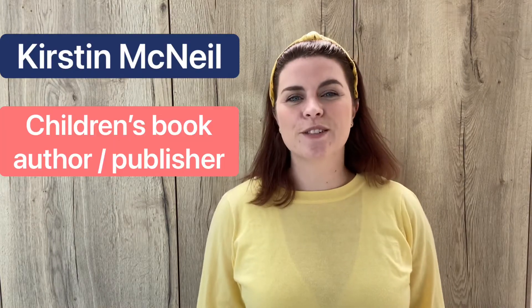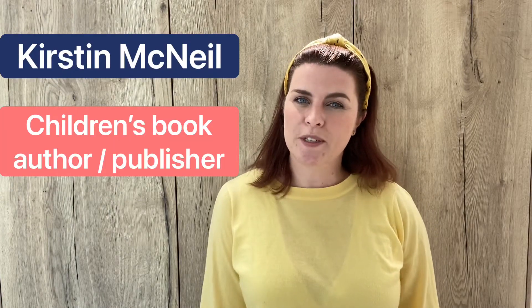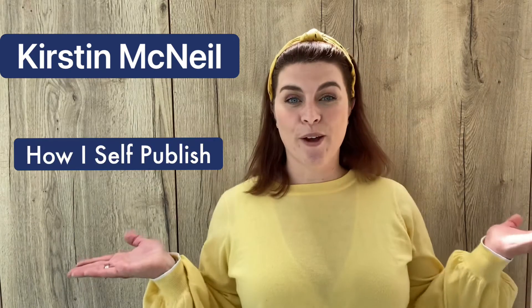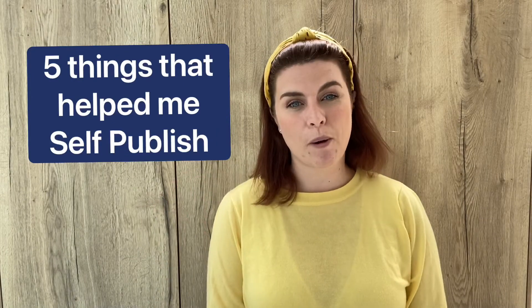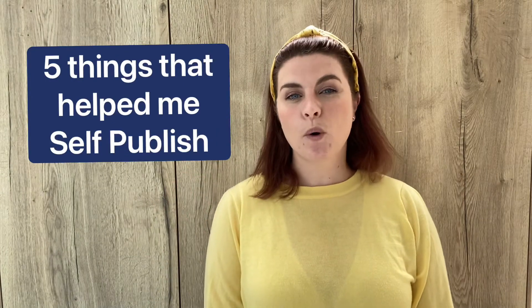Hi, I'm Kirsten. I'm a children's book author and self-publisher, and this is how I self-publish. Today I'm going to talk about the five things that help me self-publish more quickly. Four months ago I just had a story written down on a piece of paper. Fast forward to today and I have a fully printed and illustrated book available on Amazon, on Waterstones, and my own website. Here's how I did it.